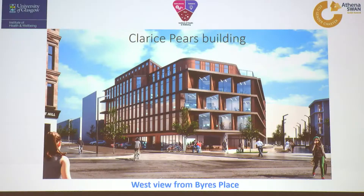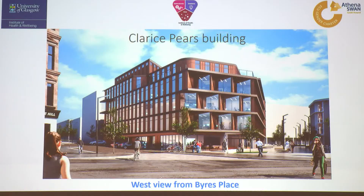So that is the latest picture of your building as it will look — the Clarus Pears building, so called because we got a nice five million pound donation from the Pears Foundation. The shape is similar to what you've seen before. It's been slightly tweaked by the building's approval people; they wanted the top floor edges rounded a little bit. We finally have approval for that building as you see it, and that's the view from Byers Road.